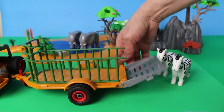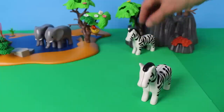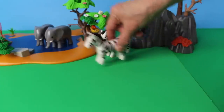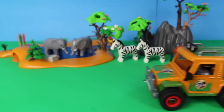An interesting fact about zebras is that they can camouflage themselves with their stripes in the tall grass. Zebras can run up to 65 kilometers per hour — that's very fast!